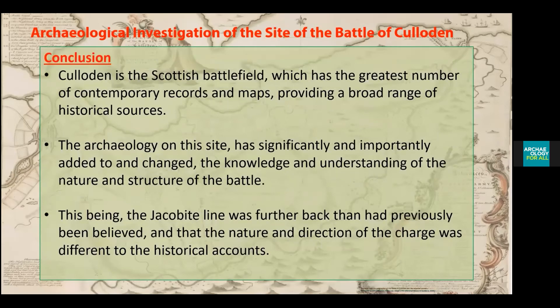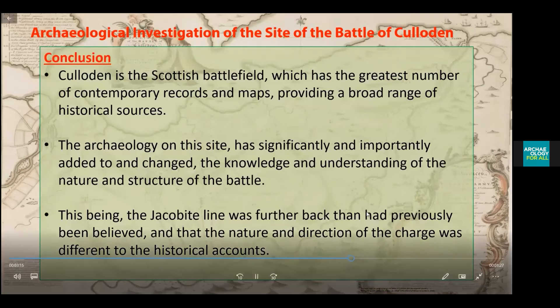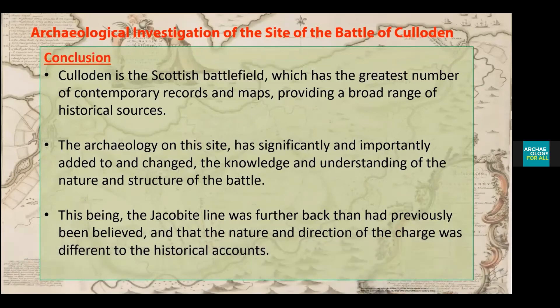In conclusion, Culloden is the Scottish battlefield with the greatest number of contemporary records and maps from a broad range of historical sources. The archaeology on this site has significantly and importantly added to and changed our knowledge and understanding of the nature and structure of the battle — specifically that the Jacobite lines were further back than previously believed, and the nature and direction of the charge was different to what historical accounts had suggested.